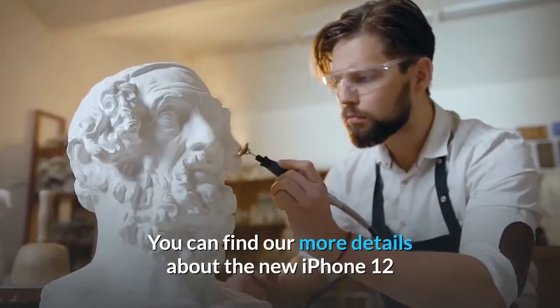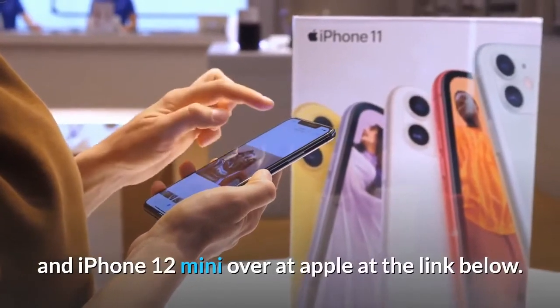You can find more details about the new iPhone 12 and iPhone 12 mini over at Apple at the link below.